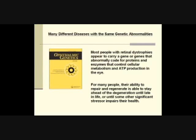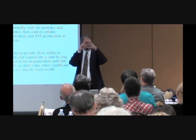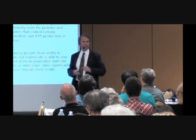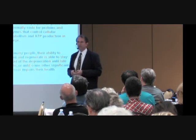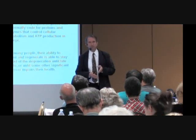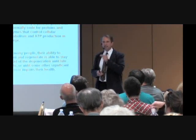In macular degeneration you lose your central vision, while in retinitis pigmentosa you lose your peripheral vision — it's like looking at the world through a paper towel tube. You still have good central vision, so you can drive, read, and recognize faces. And yet, even though those diseases look very different when you examine the retina and present very differently clinically, it's the same genetic abnormality underlying both.